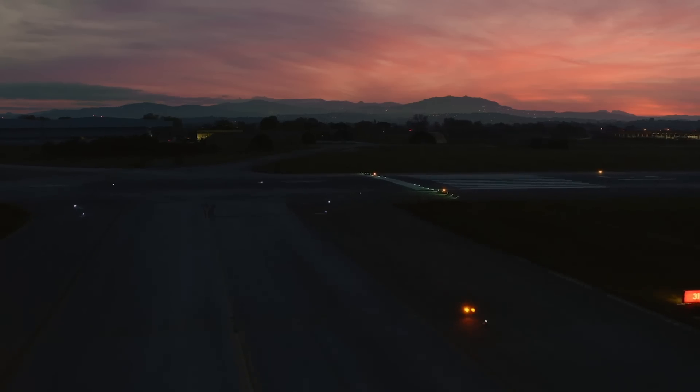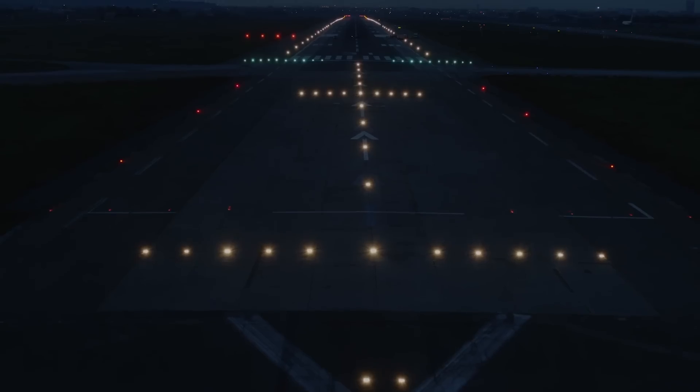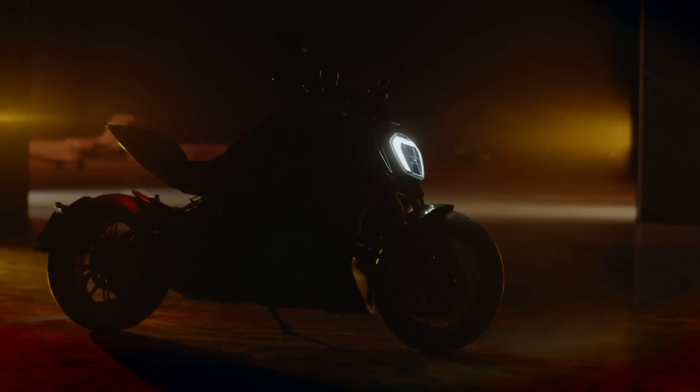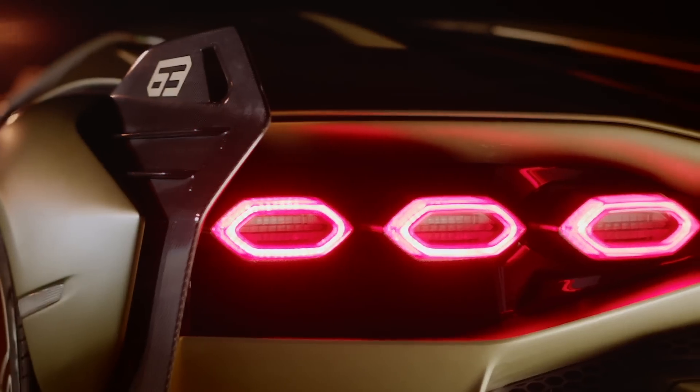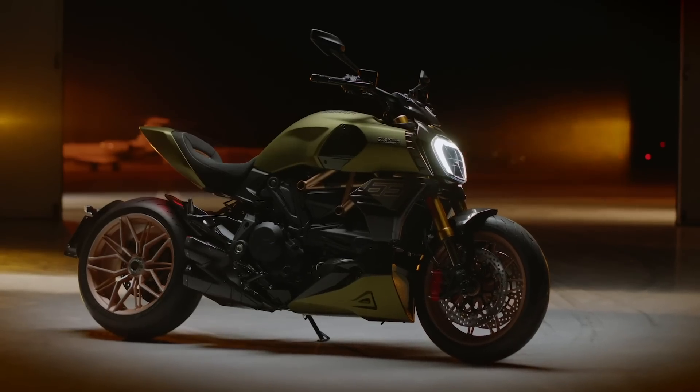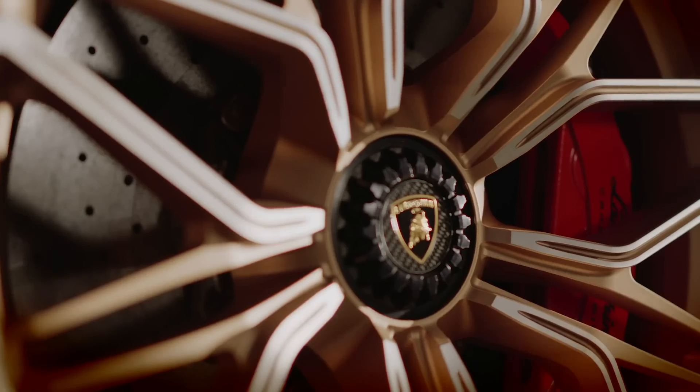Last night, Ducati announced a new limited edition of their Diavel 1260 Power Cruiser in collaboration with their local supercar chums, Lamborghini. It takes an already exotic looking machine and adds a new finish and a bunch of upgrades, paying homage to one of Lambo's own exclusive editions, the Cyan FKP37.